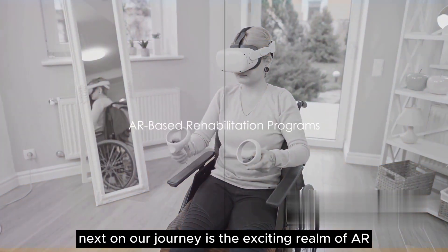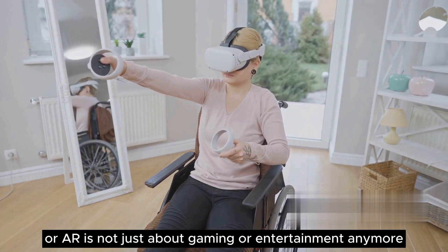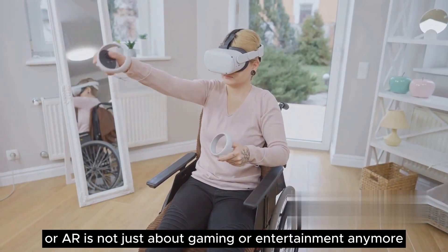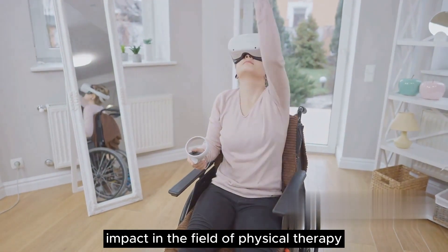Next on our journey is the exciting realm of AR-based rehabilitation programs. Augmented reality, or AR, is not just about gaming or entertainment anymore. It's now making a significant impact in the field of physical therapy, transforming the way rehabilitation programs are conducted.